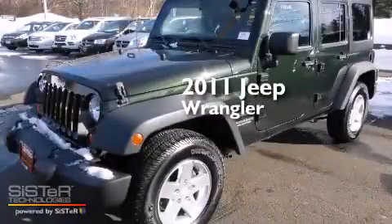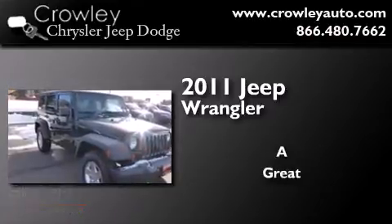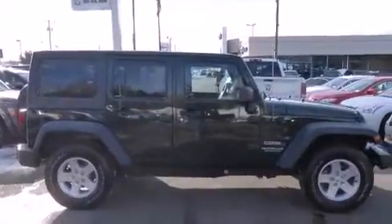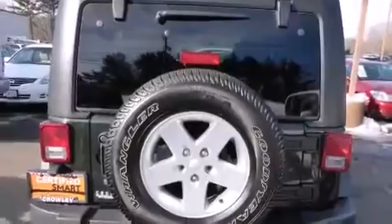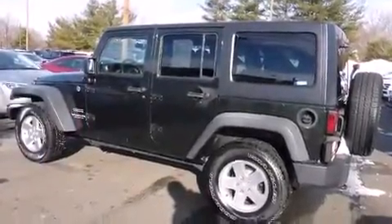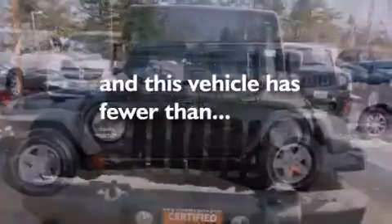This is a certified pre-owned 2011 Jeep Wrangler. All of the following features are included: traction control and stability control systems, air conditioning, side curtain airbags, child seat safety anchors, rear seat childproof door locks, cargo tie downs, an engine immobilizer theft deterrent system, an anti-lock braking system, front fog lights, and this vehicle has less than 71,000 miles.